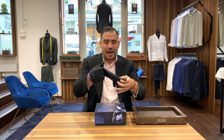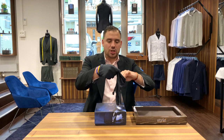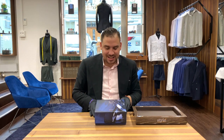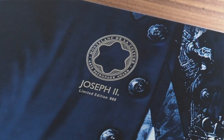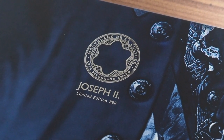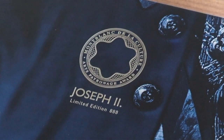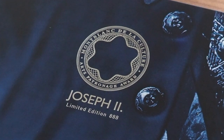This edition came, like every year, as a 4810 edition and as an 888. We have a chance here to discover the Joseph II limited edition 888. Identification number: 1102388.